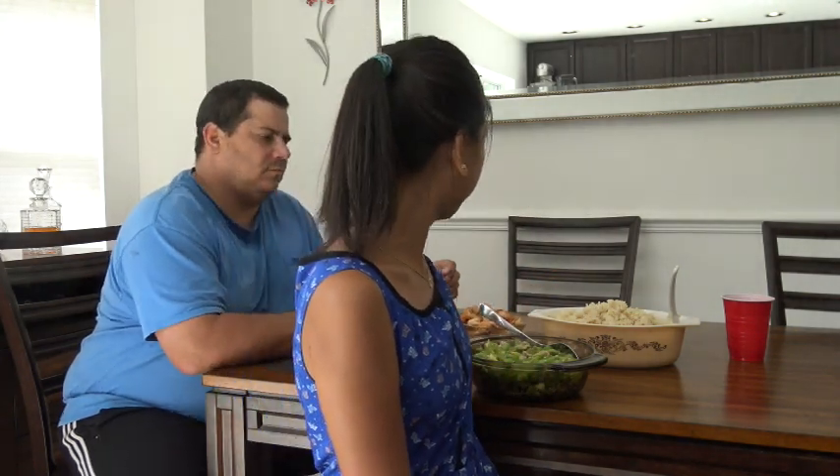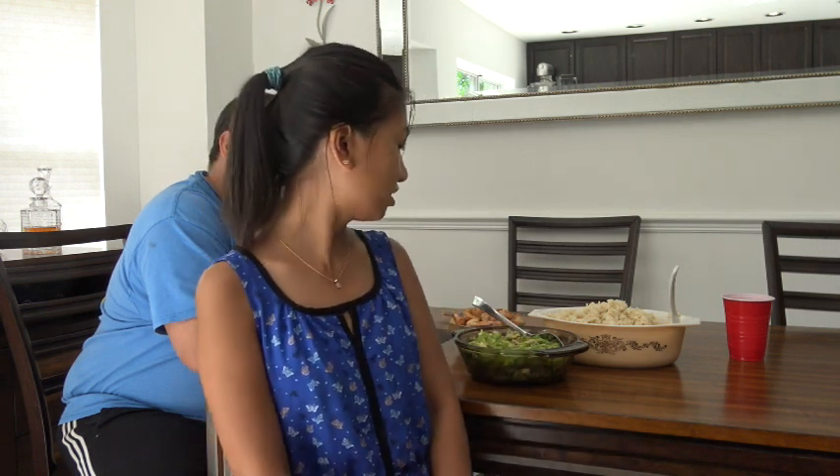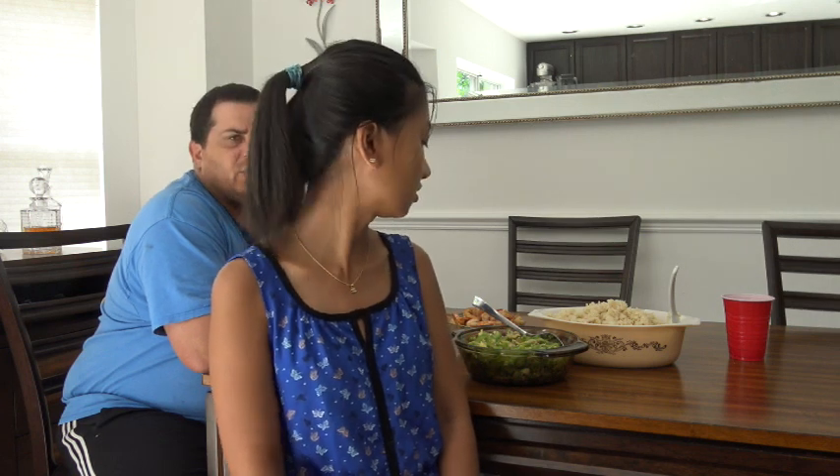This is the bitter melon - one of my favorite Filipino dishes. I sauteed it with onions, two eggs, and pork just so it's not too plain. I soaked it in salt water to take some of the bitterness out - for about 30 to 45 minutes. And I squeezed them after 30 minutes to get the real bitterness out. So yeah, let's dig in!